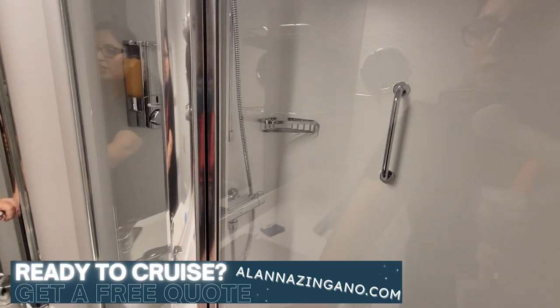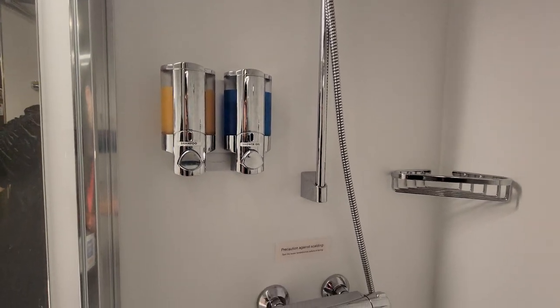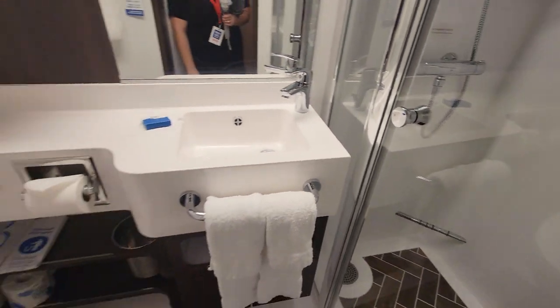And this shower here which slides open outward. The adjustable shower head, shampoo and shower gel, and a little foot rest if you want to shave your legs.